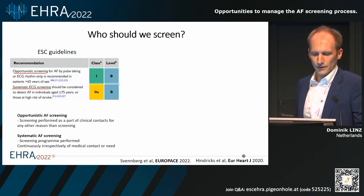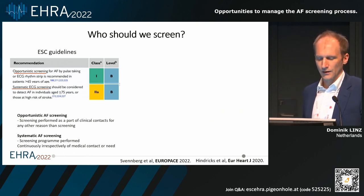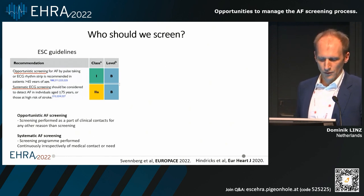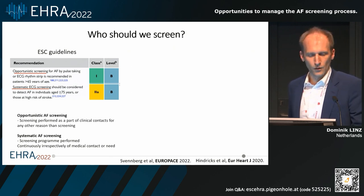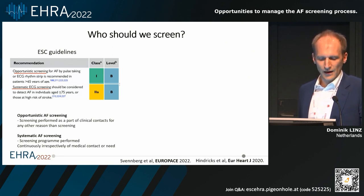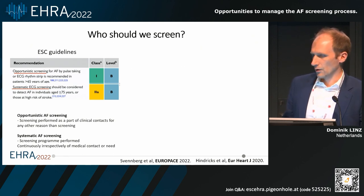The current guidelines mainly distinguish between opportunistic and systematic screening. Opportunistic screening is performed as part of a clinical contact — a patient comes into an outpatient clinic and pulse taking should be performed in patients older than 65. Systematic screening means that continuously, irrespective of medical contacts, pulse taking or an ECG is performed. This is recommended in patients older than 75 years or those at high risk of stroke, with a 2AB indication for systematic screening and a 1B recommendation for opportunistic screening. This is the ESC guideline.